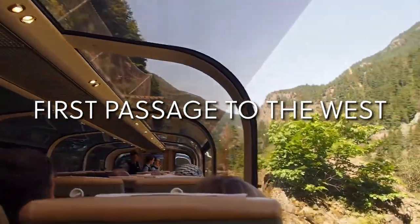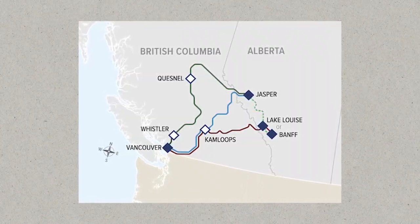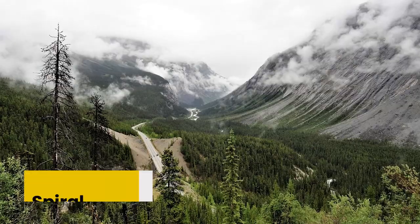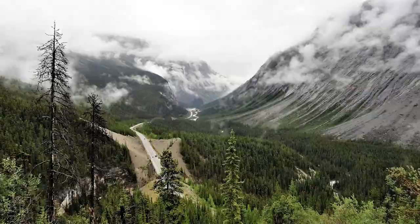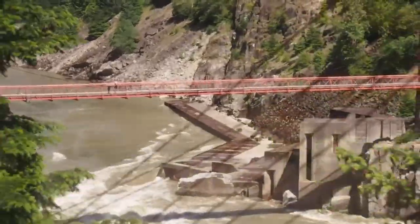First Passage to the West. This route connects Vancouver and Banff, with an overnight break in Kamloops and a stop in Lake Louise in between. On this historical route, you can go through the popular spiral tunnels and be inspired as you wind over mountain ranges and magnificent valleys.